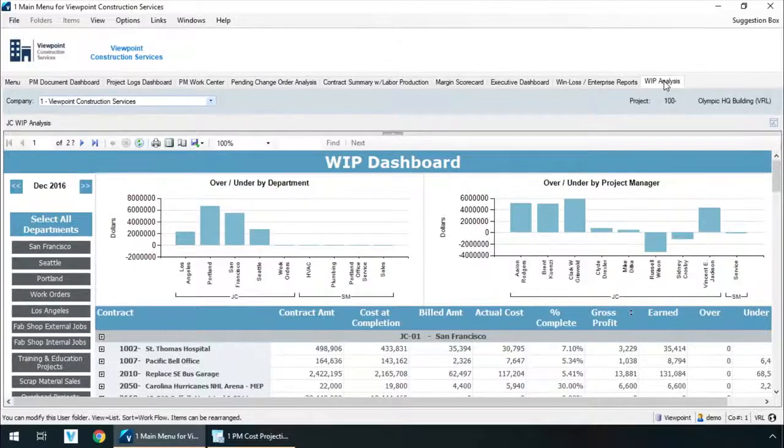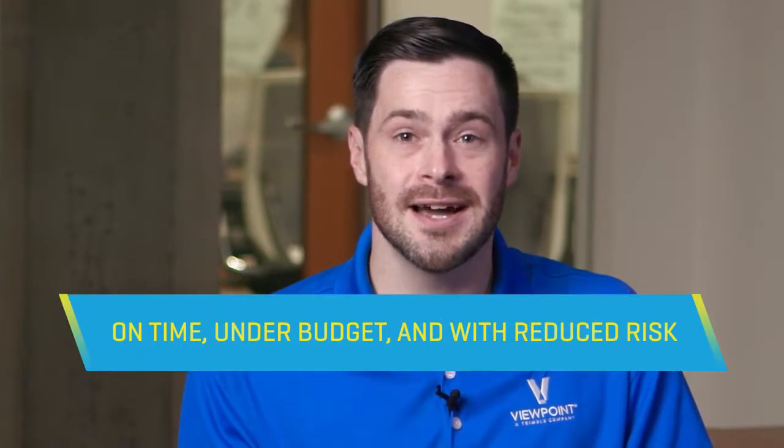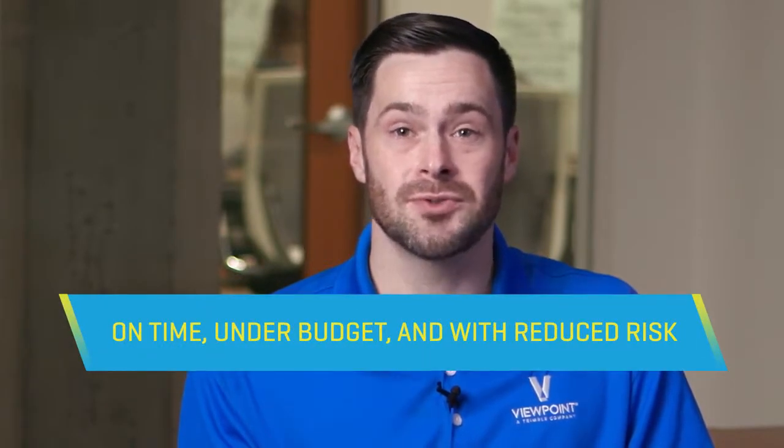It allows them to trust the numbers when they use the integrated project forecasting tools. And the back office accounting team has seamless visibility on the WIP report. That's how Viewpoint integrates your office, team, and field, all the way from an estimate, through job setup to a work-in-progress report. Integrated software integrates your people, which helps you deliver your projects on time, under budget, and with reduced risk.